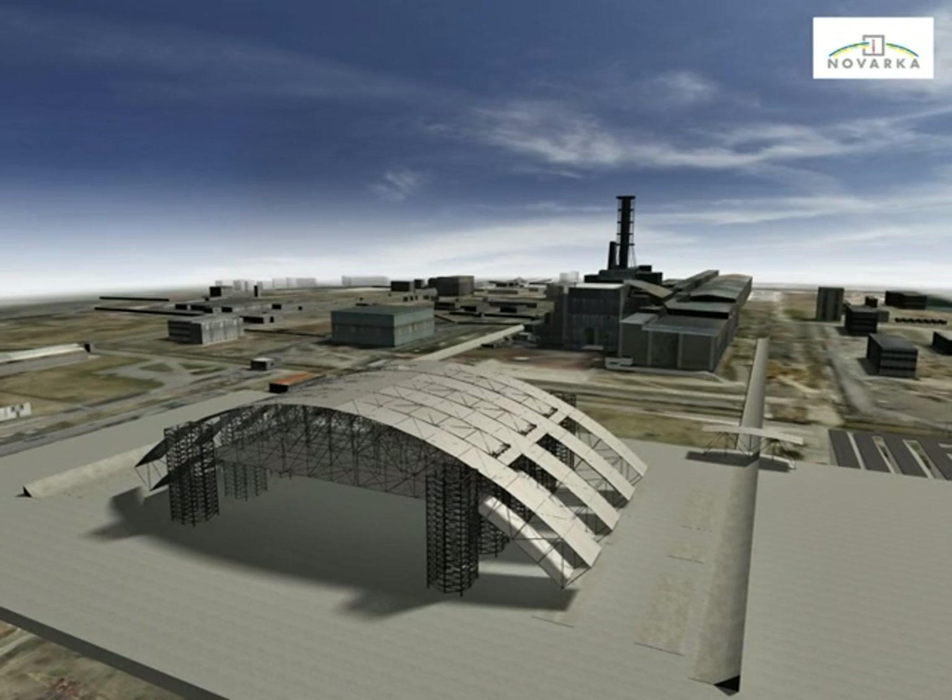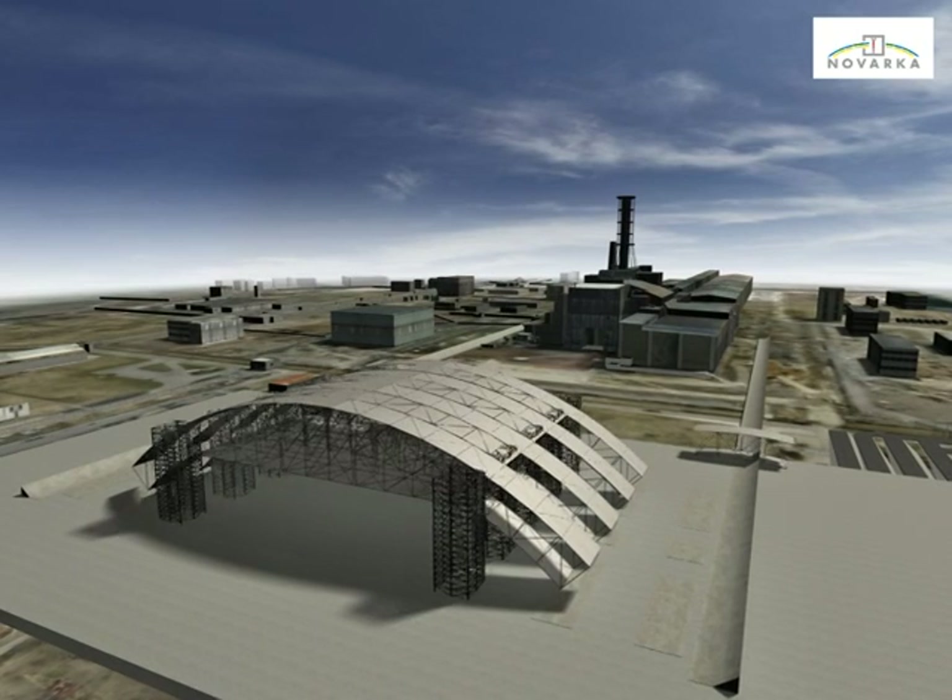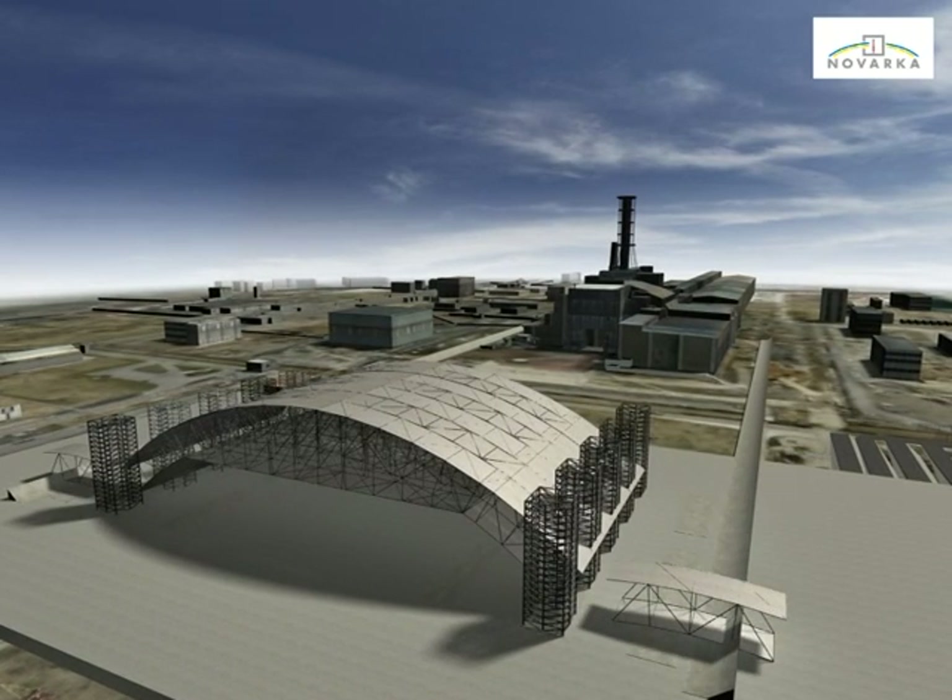Then final connections of the segments will be undertaken. By this stage the arch structure will be sufficiently complete to rest on the ground by itself. The erection towers are then adjusted and installed in new positions to perform the next lifting stage, followed by final infill and supplementary bracing installation.